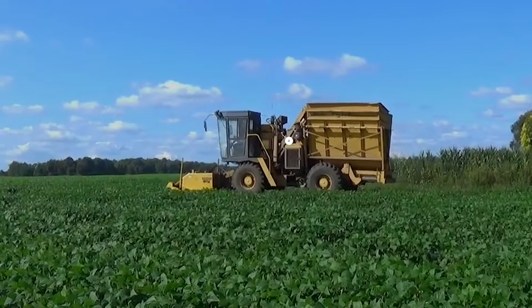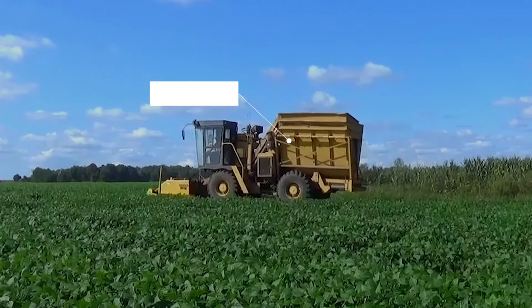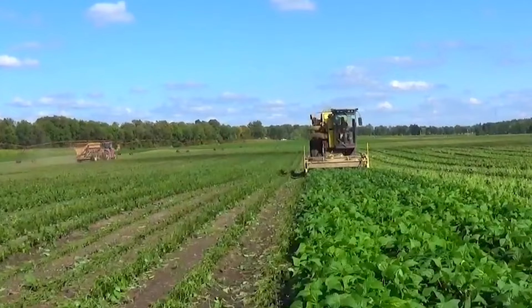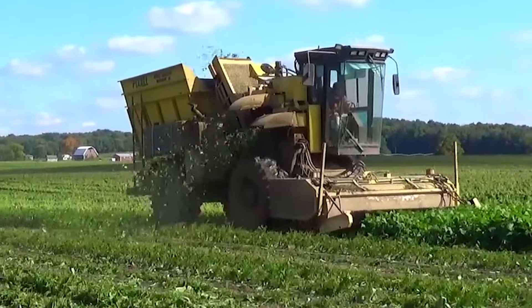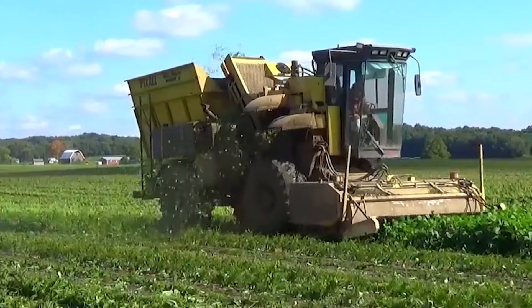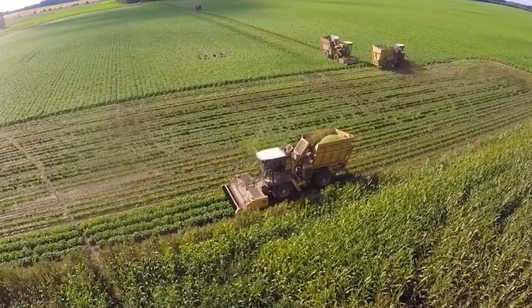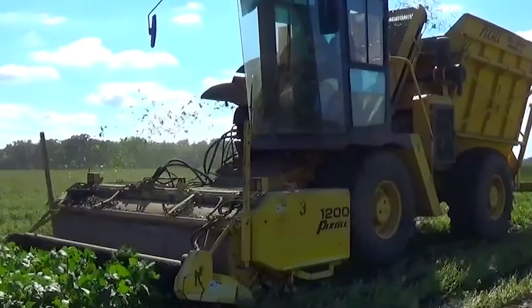The Oxbow 2530 Spinach Harvester stands out with its remarkable harvesting abilities, including outstanding maneuverability and versatility across various crop harvesting tasks. Ideal for vegetables, sweet corn, green beans, spinach, and more, this machine features a highly efficient dual-stage cleaning system, a four-wheel drive, a compact design for easy transport, and an articulated chassis steering for superior control.